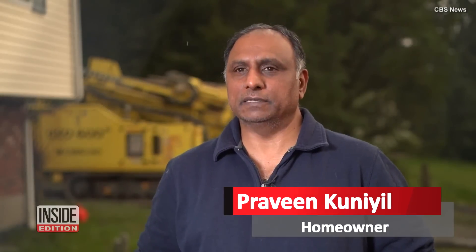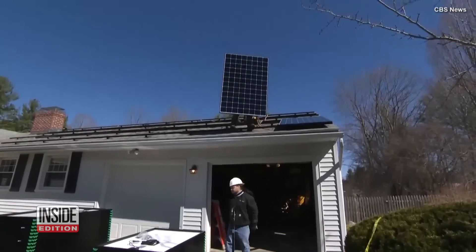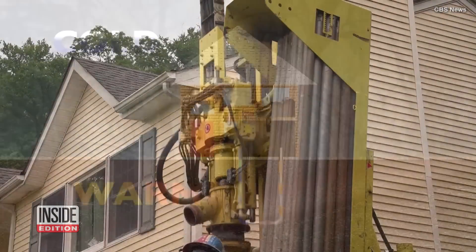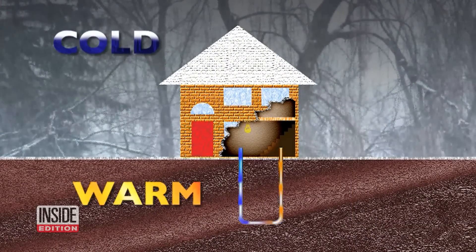'None of our neighbors or friends have done this, so they're all looking up to us to see how the performance is going to be.' In the current mission to fight climate change with renewable energy, the U.N. says geothermal energy creates far lower emissions than burning fossil fuels.